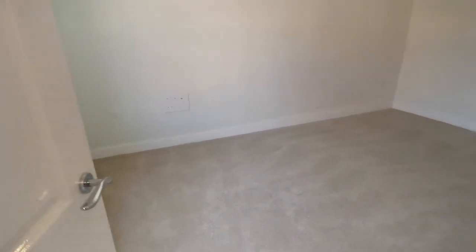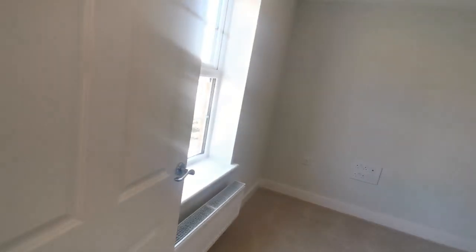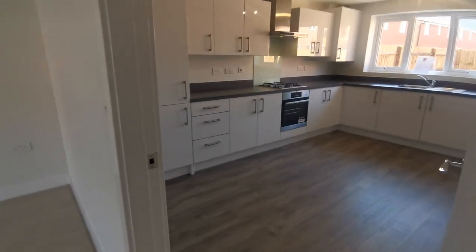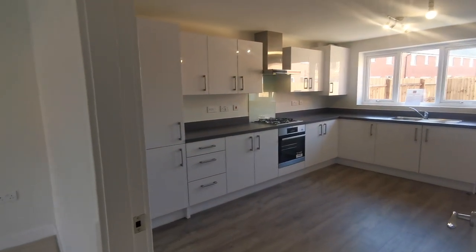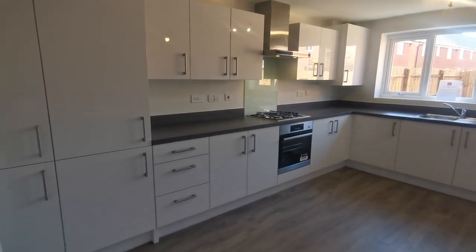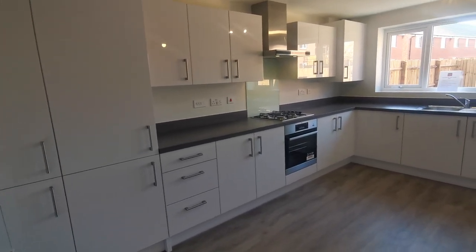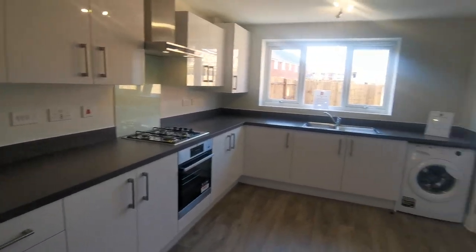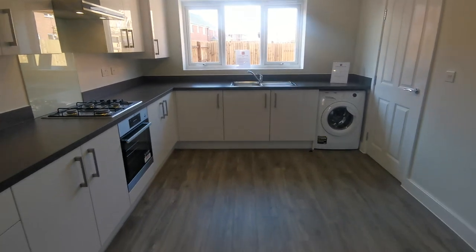The bright spacious living room leads on into the kitchen diner with high gloss kitchen units. This particular house includes an integrated fridge freezer, low-level oven, gas hob, extractor, and also a free-standing washing machine.